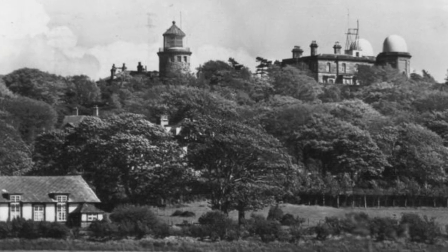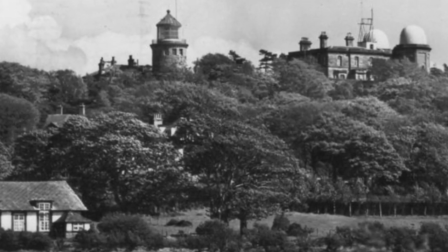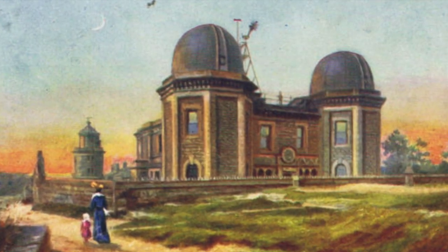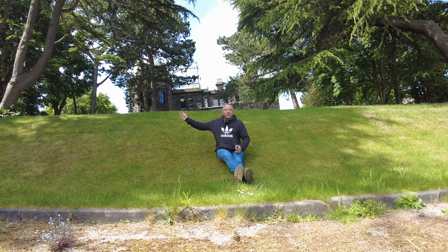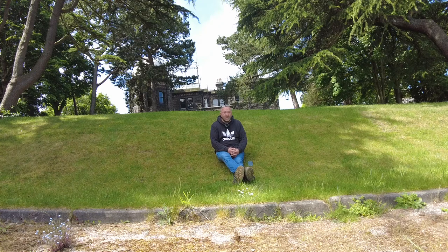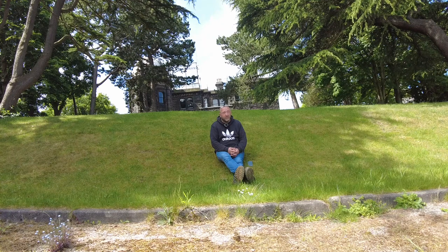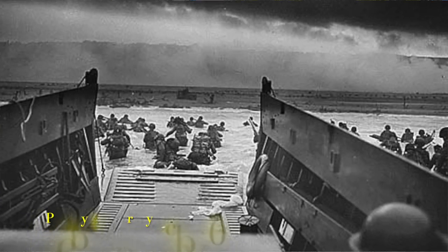Since then the observatory's work shifted from astronomy to other things, but always around the tradition of time and tide. The building is made of sandstone so it's quite solid - it's a very important building because in World War II it played a major part in predicting the tides for the D-Day landings, and they had to get that right.